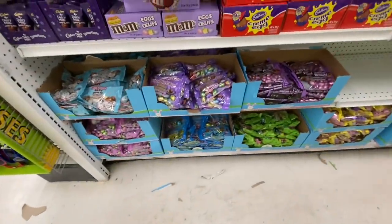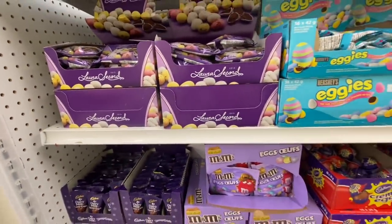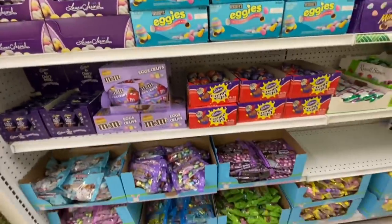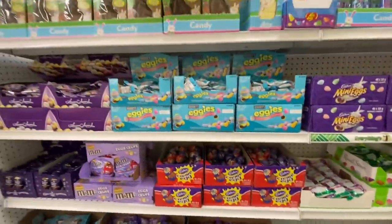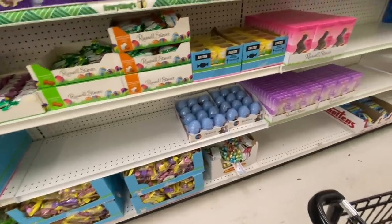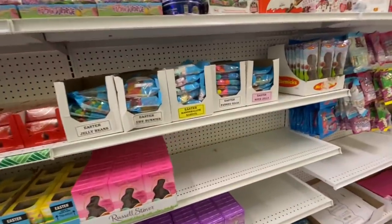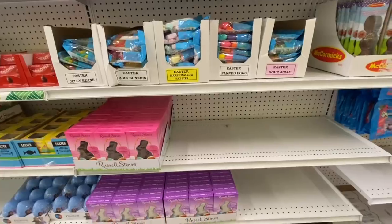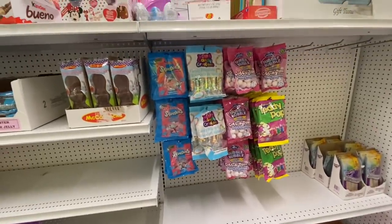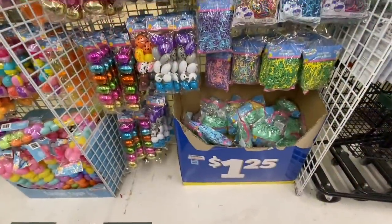There was a vase sitting there randomly that I think was new. They have started putting out Easter candies and chocolates — chocolate eggs by Laura Secord, Dairy Milk items, chocolate bunnies, mini eggs by Cadbury, marshmallow rabbits, and some jelly beans. As you can see, the store was just putting out their Easter items.